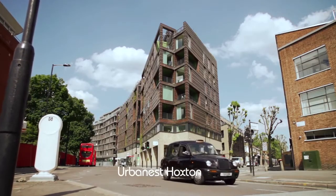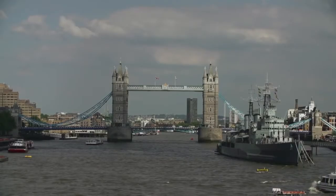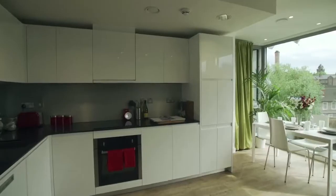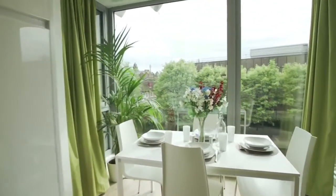Urbanest have properties across London but the two closest to our campus are Urbanest Hoxton and Urbanest Tower Bridge. Urbanest Tower Bridge is just a few minutes away from the iconic Tower Bridge and Tower of London, whilst Urbanest Hoxton is a stone's throw away from the galleries, restaurants, nightlife and culture of East London.